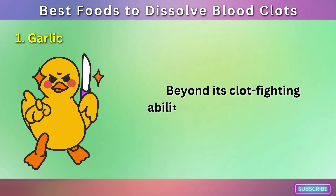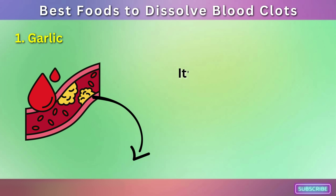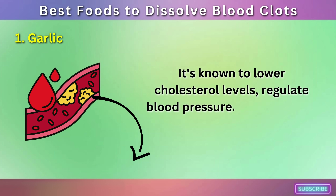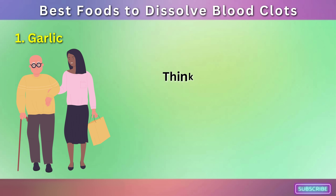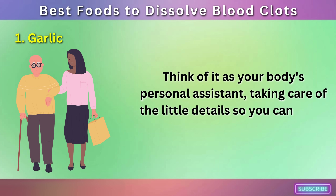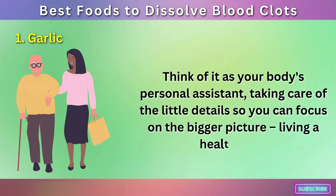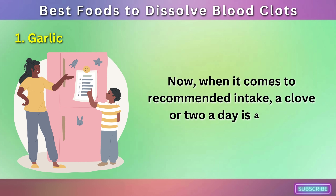Beyond its clot-fighting abilities, garlic is a nutritional powerhouse. It's known to lower cholesterol levels, regulate blood pressure, and boost the immune system. Think of it as your body's personal assistant, taking care of the little details so you can focus on the bigger picture — living a healthy life. When it comes to recommended intake, a clove or two a day is a good rule of thumb.